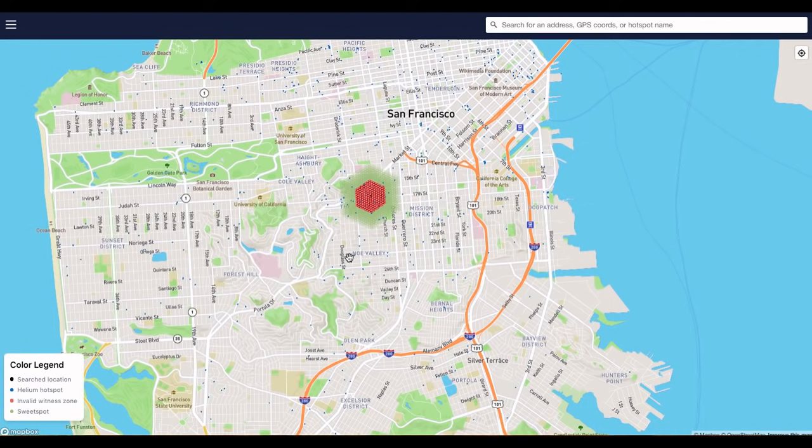Originally I thought: if I'm in a big city and there are a lot of hotspots around me, I'll just plug one in and earn HNT like crazy. That's not necessarily the case. It doesn't mean you won't earn HNT, but this hexagonal underlying structure plays a huge role in earnings power. The red zone is the invalid witness zone — and witnessing is one of the key ways hotspots earn HNT.